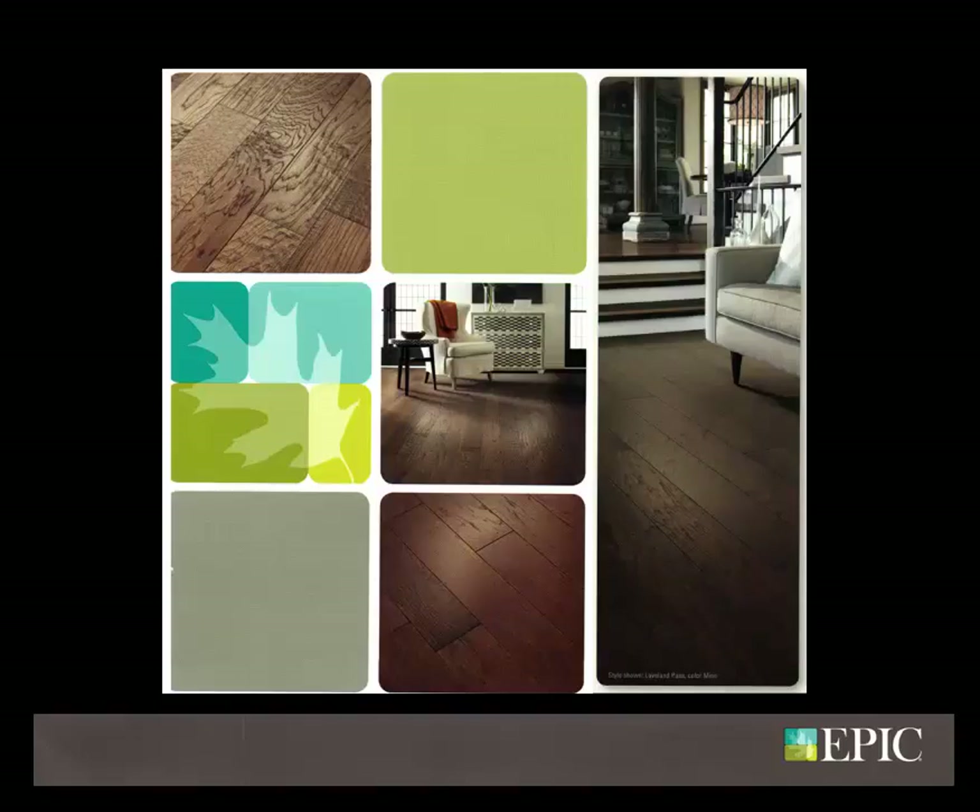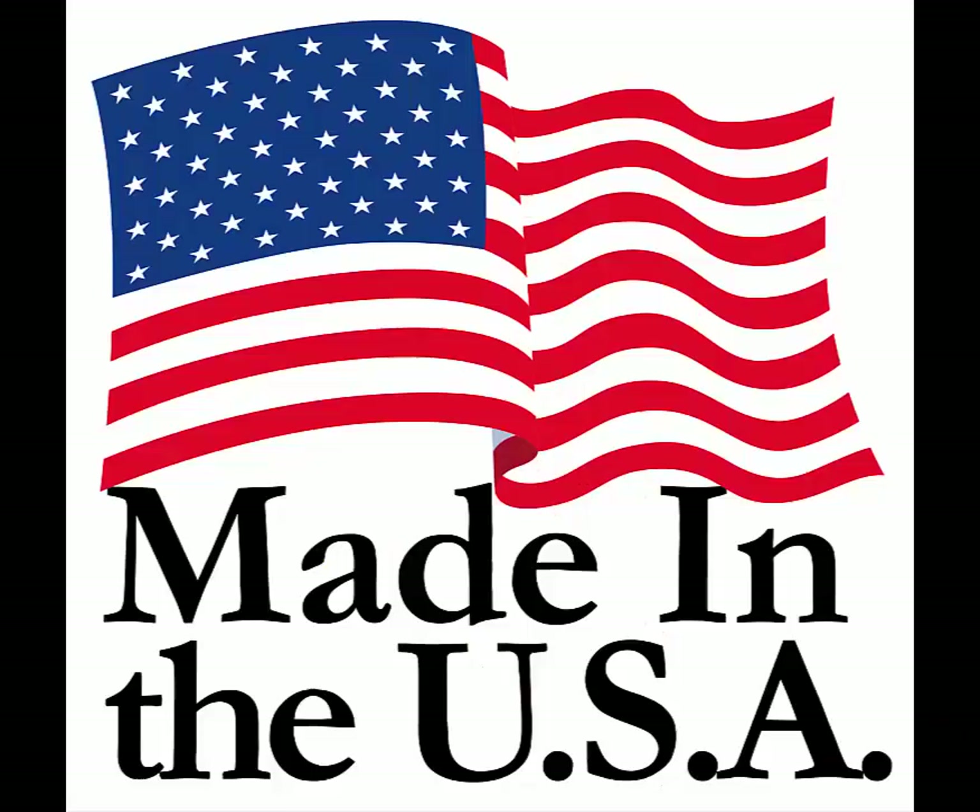Because Shaw also controls all the manufacturing steps, quality control is consistently enforced. Made in the USA for faster production and better service, creating more domestic jobs.